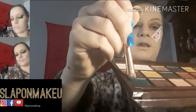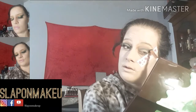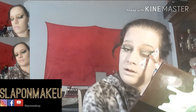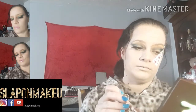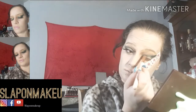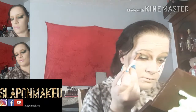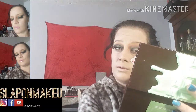Then I am going to go into Poison Ivy, which is this one, and I am going to darken up the corners — the outer V. Darken that up a bit and go into the eyelid a little bit. I do love the shade Poison Ivy, it is such a beautiful green.